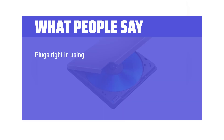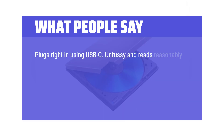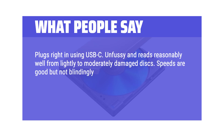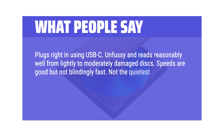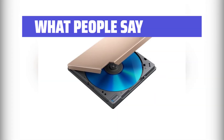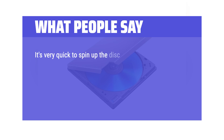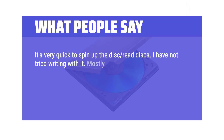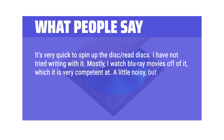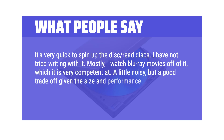What people say: Plugs right in using USB-C, unfussy, and reads reasonably well from lightly to moderately damaged discs. Speeds are good but not blindingly fast. Not the quietest at high speeds, but at or below 2x you can barely hear it. Holds up to long periods of sustained use. It's very quick to spin up and read discs. Mostly I watch Blu-ray movies off of it, which it is very competent at — a little noisy, but a good trade-off given the size and performance.